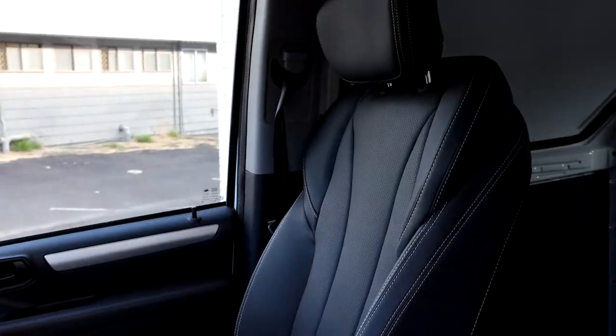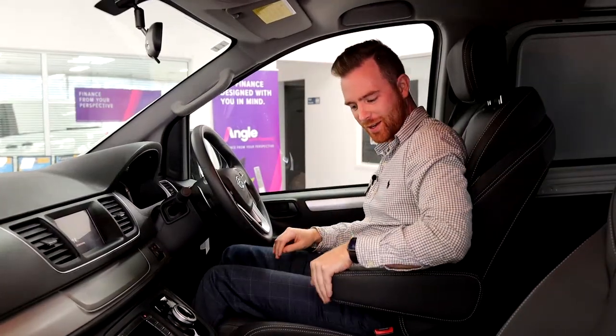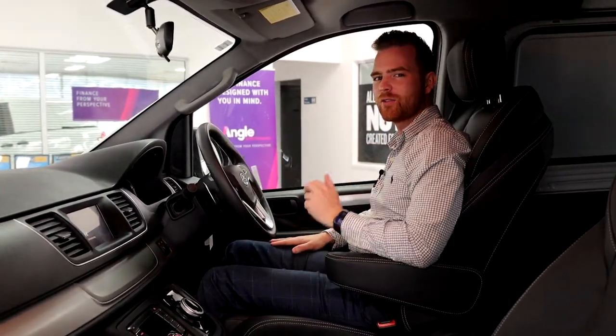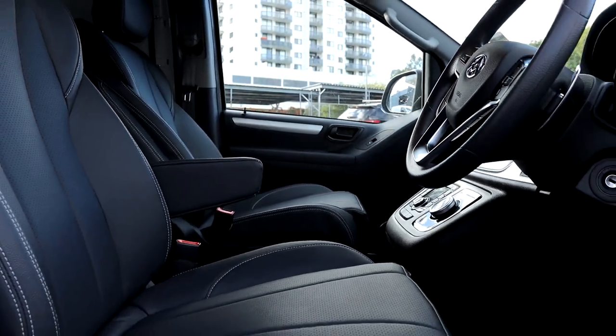The G10 Plus has now been equipped with these beautiful, comfortable leatherette seats with adjustable armrests that you can get into your most favorite position, making your employees or yourself a much more comfortable driver in your G10.